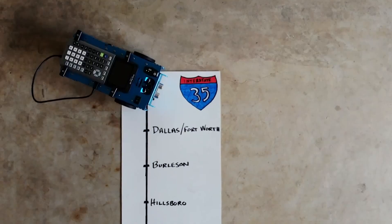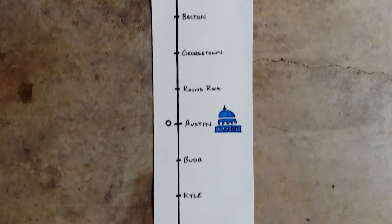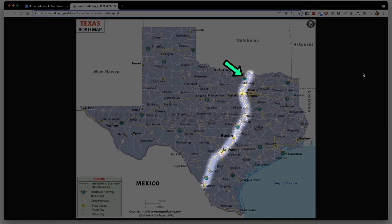The first thing you need to do is create a number line to serve as your highway. It's a vertical number line for a couple of reasons. First, I-35 is north-south and runs right through the heart of Texas — I'm working with Texas Instruments and I live in Austin, Texas, so it all came together. But the bigger reason is that this number line is going to represent our y-axis later on when we get to the graphing portion of the activity. It's going to be a lot easier for students to connect a vertical number line to the y-axis versus working on a horizontal one.